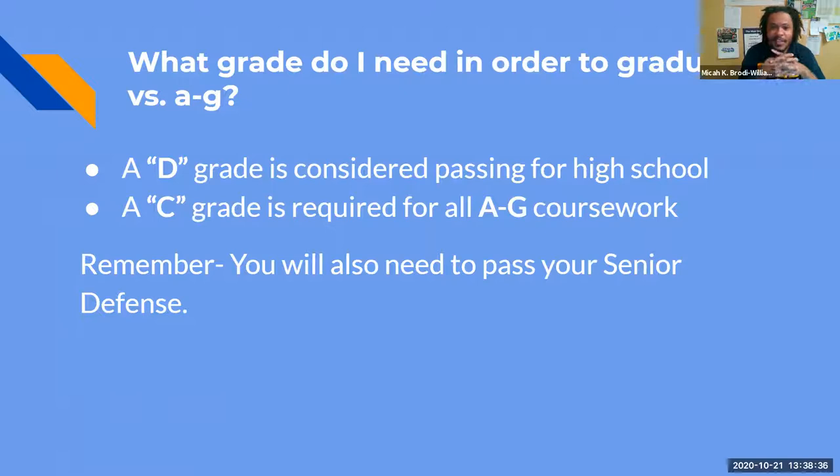A D grade means you can graduate high school, but you will not be able to meet your college requirement A through G courses unless you have a C or better. That's a C in your English, math, history, foreign language, art class, and so on. But that's just the bare minimum to apply — it does not make you competitive. And everybody has to pass the senior defense.